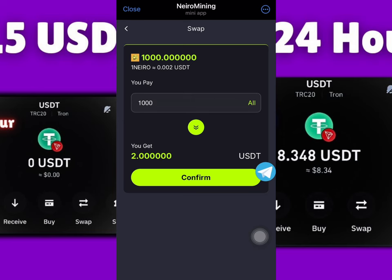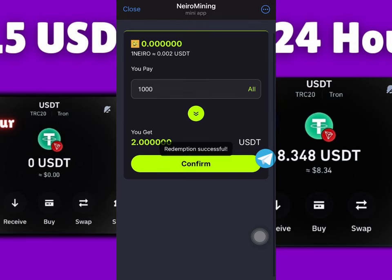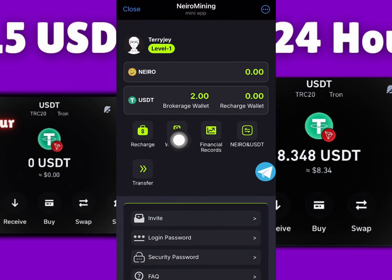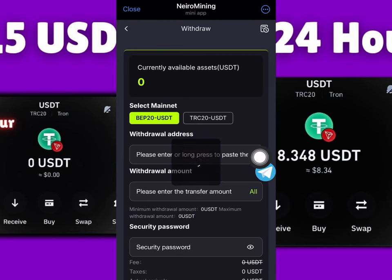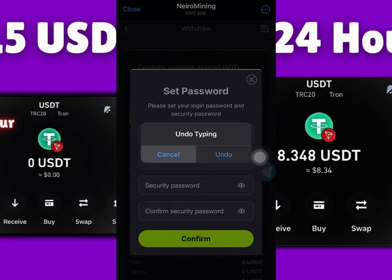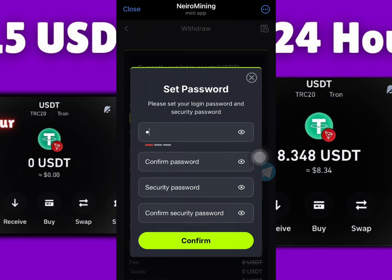Now I'm going to be converting this one thousand Nero Coin right here and making a withdrawal in this video. Once I've converted one thousand Nero Coins, I click withdrawal right here. I'm required to set a login password and a security password. If you click the link I'm going to drop in the description, you are going to sign into your own account — it's very easy to sign up.